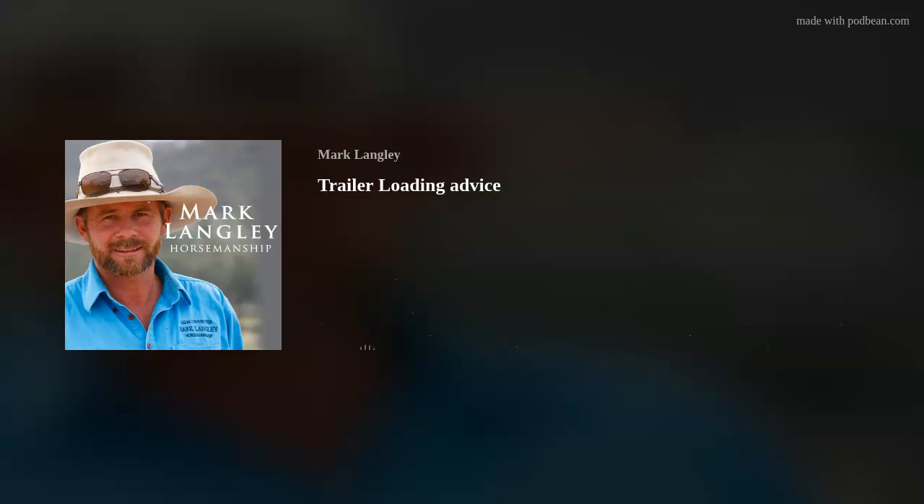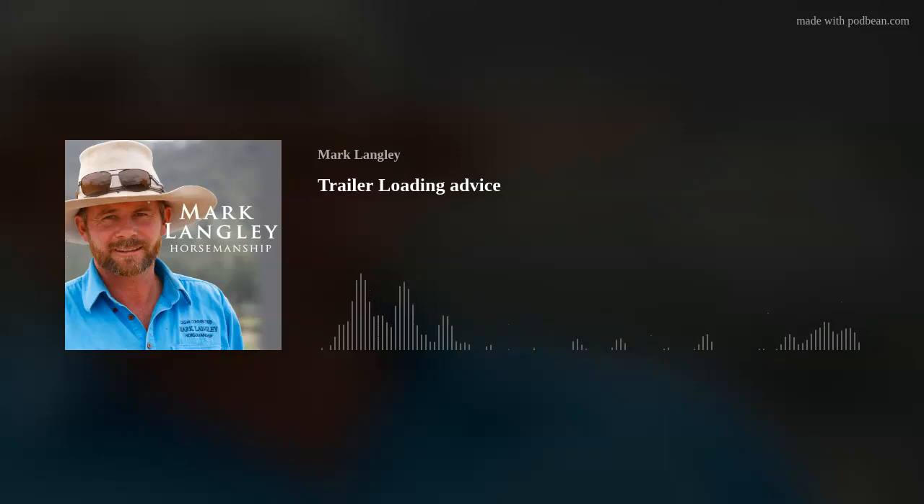That's all we've got time for today. Thank you for your questions everybody. Thank you Mark, thanks Jenny, thanks everybody. You can learn more from Mark online through his online training videos — just search Mark Langley Horsemanship. There are over 380 training videos with access via a seven-day free trial, and if you like what you see it's just $15 a month from there. That's help where you need it.